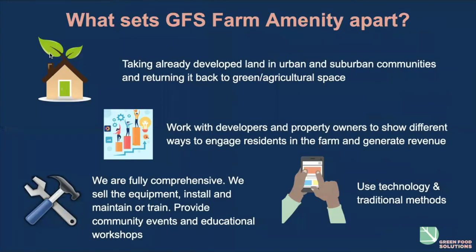What sets a Green Food Solutions farm amenity apart? The things that really stand out are taking already developed land in urban and suburban communities and returning it to green and agricultural space, working with developers and property owners to show different ways to engage residents and generate revenue, and being a fully comprehensive system — we sell the equipment, install it, and maintain it or train your staff. We provide community events, educational workshops, and engage both technology and traditional methods.